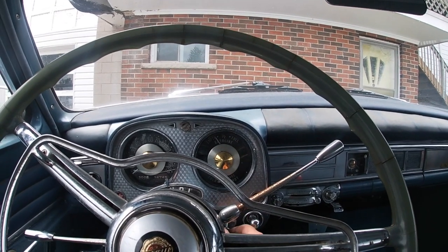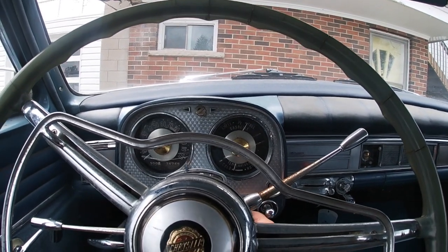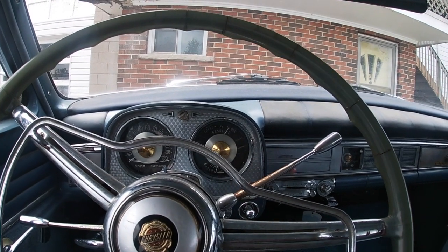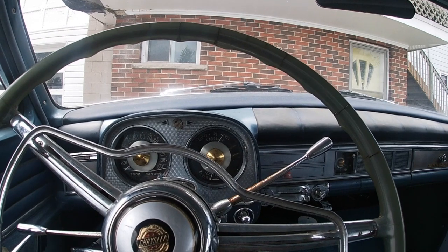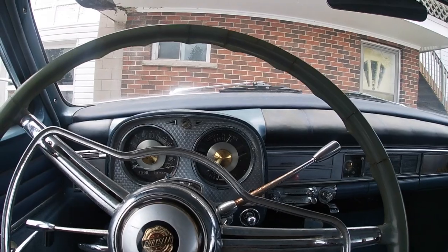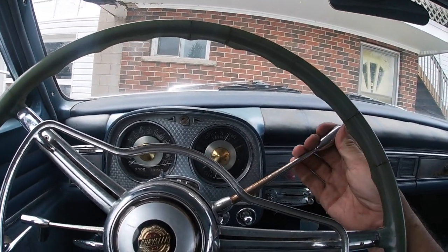Hey everyone, it's Gary from Memory Motors here. We're going to take you for a little ride in our friend Cookie. We'll get her started up here — inline six, definitely not the most powerful vehicle in the world but it does run quite well. We'll get out on the road and take you for a little drive.